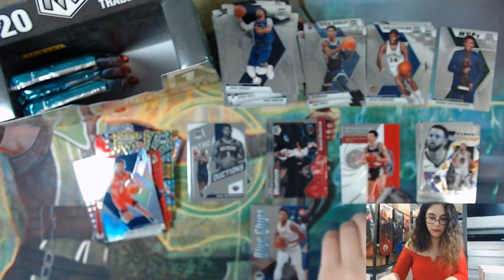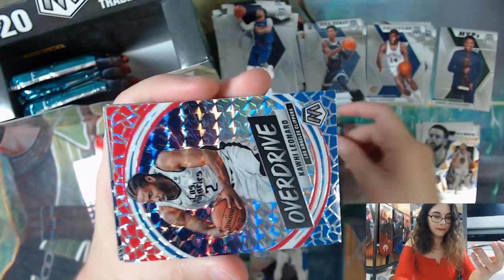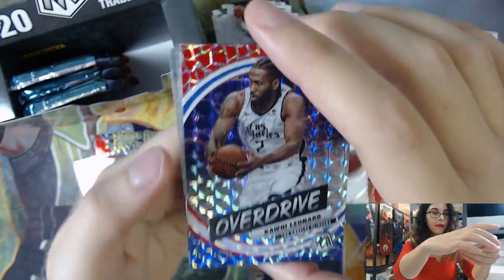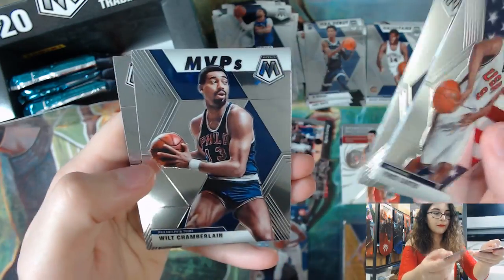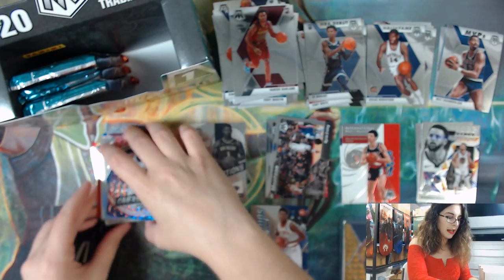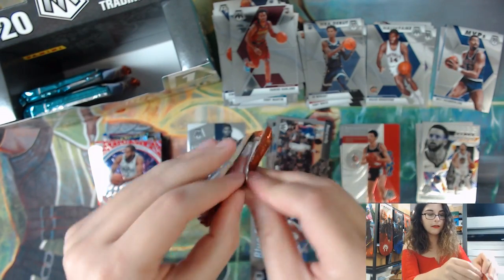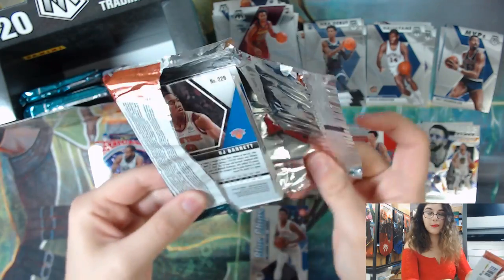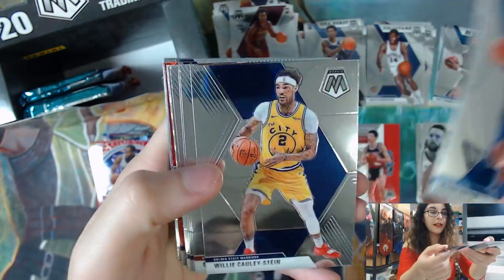We have a Montage Kyrie Irving - that's cool. And a Kawhi Leonard Overdrive Prism. I will do a recap at the end of all our inserts and prism parallels, so if you blinked and missed anything, don't worry - we'll be doing a recap at the end.